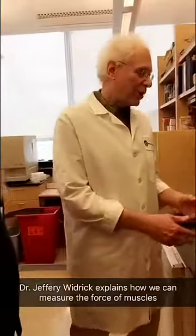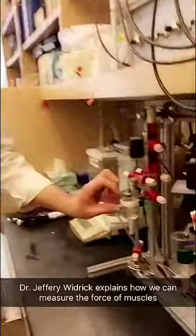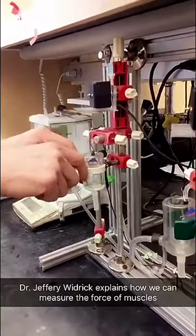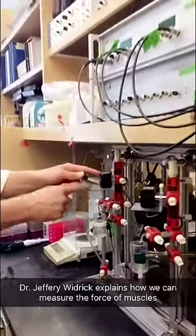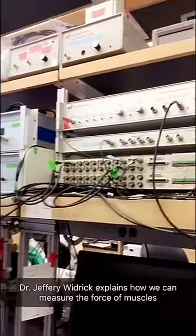Here we measure the actual force of a muscle after a drug treatment. We can take a muscle and suspend it in this bath, which has an oxygenated solution. We have electrodes that surround the muscle, and it's attached to this force transducer by a wire. We're able to stimulate that muscle and measure the force that it produces.